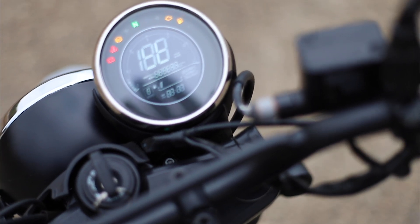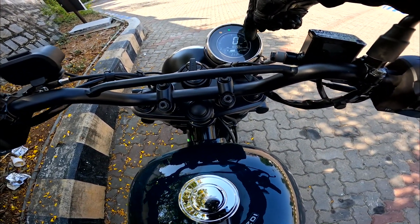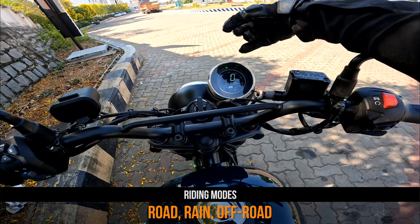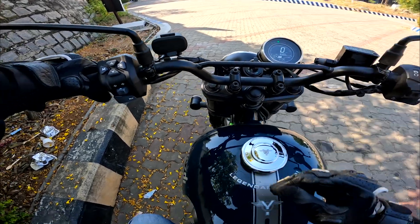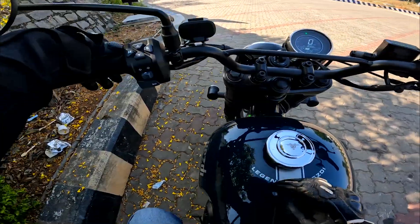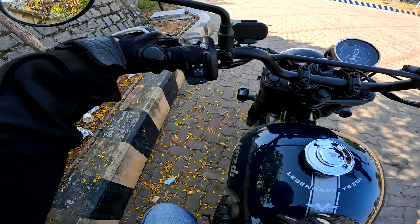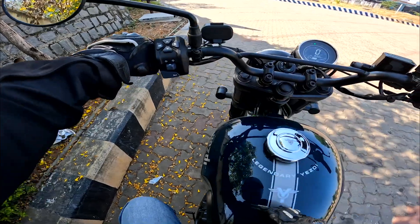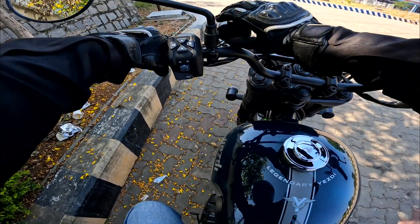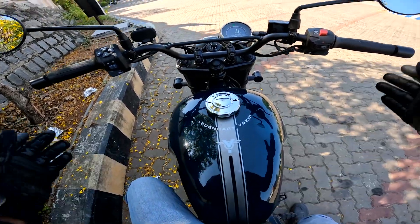The instrument cluster has a big tachometer, speedometer, and odometer. Pressing M cycles through Trip A, Trip B, and back to auto. There's a gear position indicator, fuel meter, and three riding modes: Road, Off-Road, and Rain. Long pressing the down arrow changes the riding mode. The S button and up arrow don't seem to do anything on this brand new motorcycle — I honestly don't understand why. There's also a charging port with USB and Type-C, which is good, but two buttons not working on a new motorcycle is disappointing.